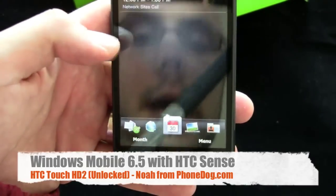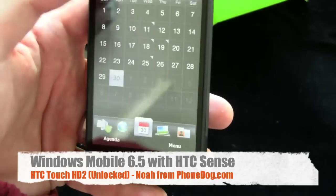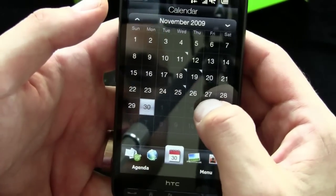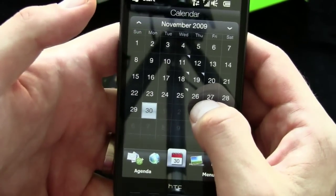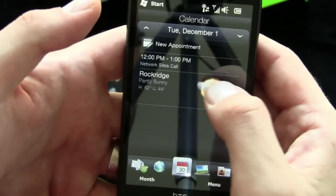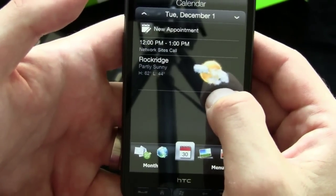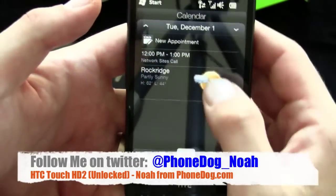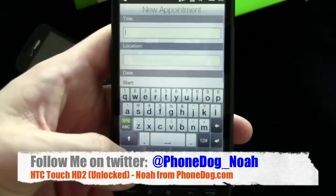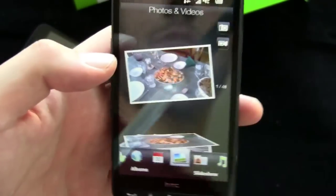Here's your calendar and you can look at the monthly view — everything that HTC did just looks nice. We'll go into December 1st, there's a call, and it shows you the weather on your little calendar entries, which is kind of fun. You can make a new appointment and the HTC interface still looks nice, so the calendar system works well.